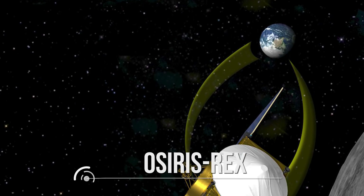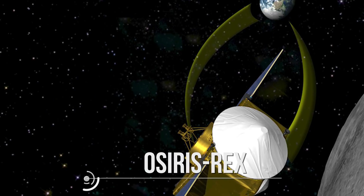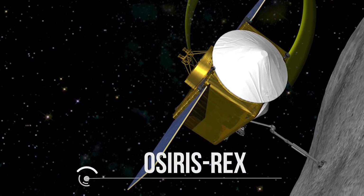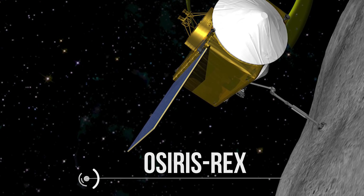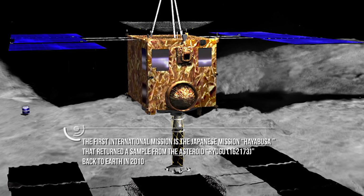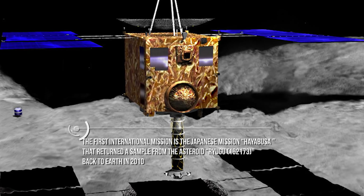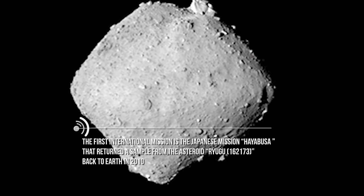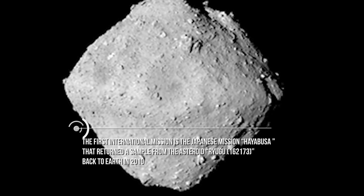The mission is called OSIRIS-REx and was first launched back in September of 2016, and it's going to be the first U.S. mission to collect and return a sample from an asteroid. The first international mission was the Japanese mission that returned a sample from the asteroid Ryugu 162173 back to Earth in 2010.